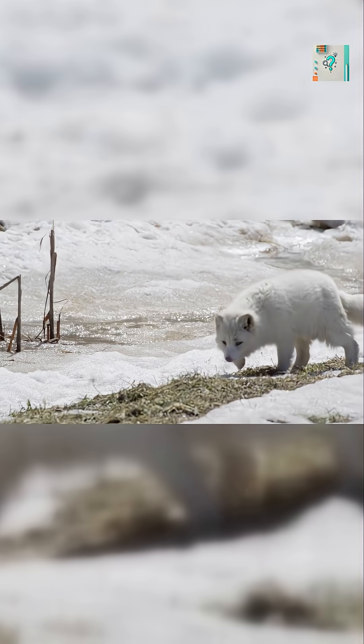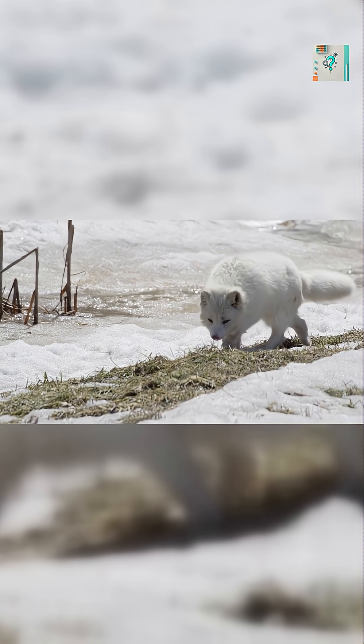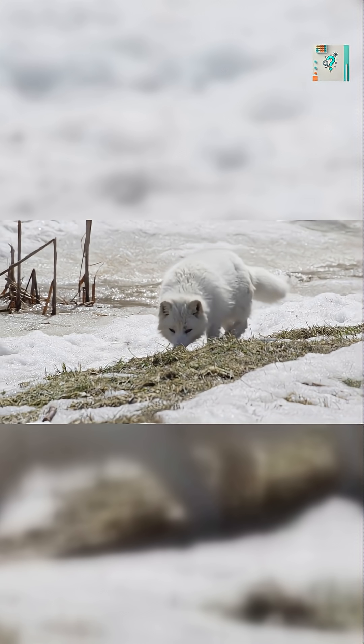It's a living reminder that in nature, survival often depends on the art of being unseen.